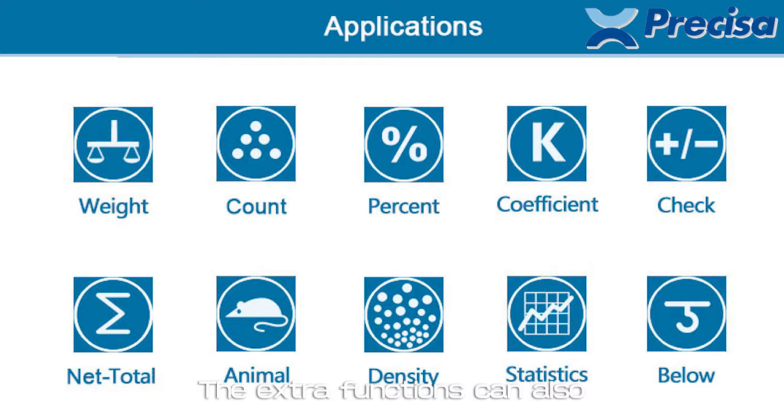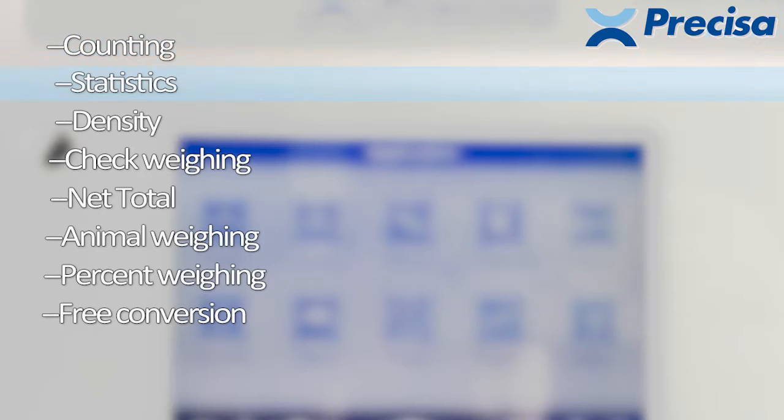The extra functions can also meet your different application needs, including counting, statistics, density, check weighing, net total, animal weighing, percent weighing, and free unit conversion.